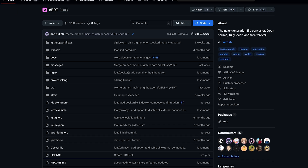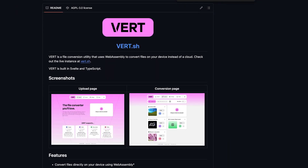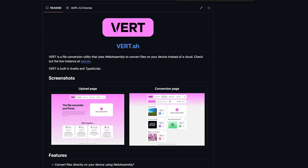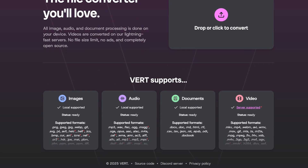And now for some really cool open source — Vert! Ever wanted to convert a file without worrying about privacy, size limits, or upload speeds? Enter Vert: it's the next-generation file converter that stays local, always. Built with Svelte and TypeScript, Vert uses WebAssembly to do all of its conversion magic right on your machine. It can convert over 250 file formats with no size limits, and you don't have to trust your sensitive PDFs or raw video files with some random cloud server. Just hit vert.sh and let your browser do the heavy lifting.